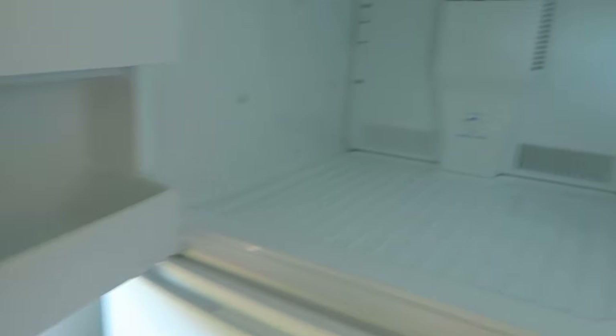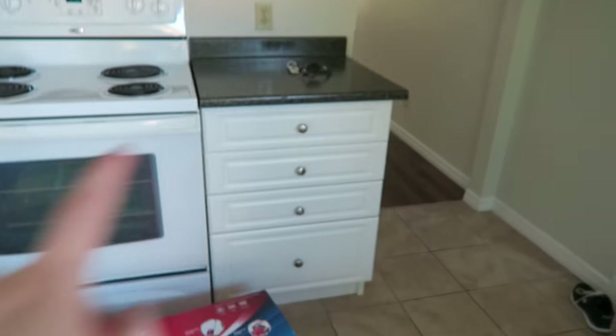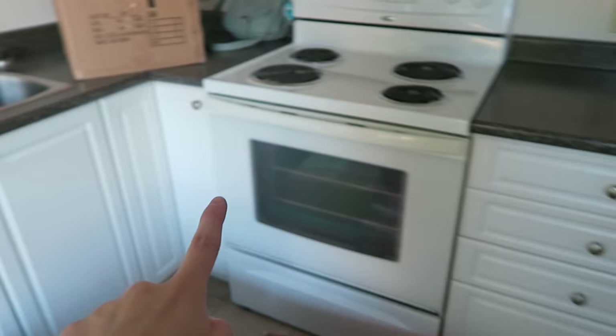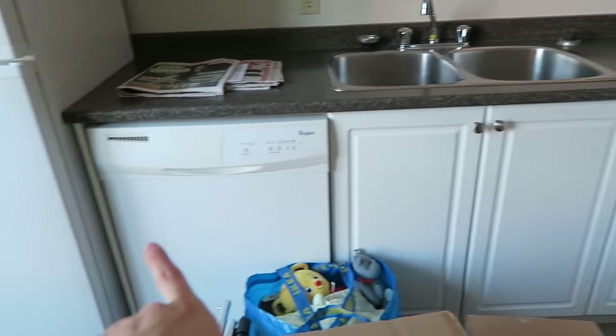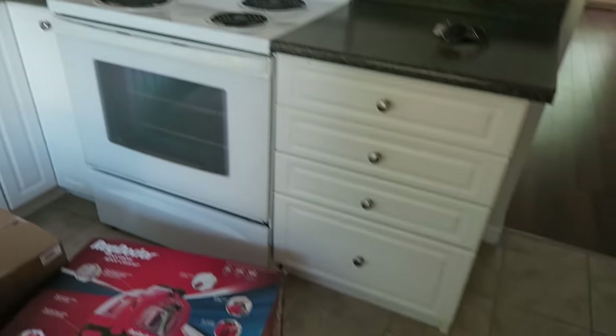Nice big freezer. We got some covers up there, lots of drawers, stove, more stuff. We have a dishwasher, there's our sink. And this is what it looks like — we can go this way or this way.